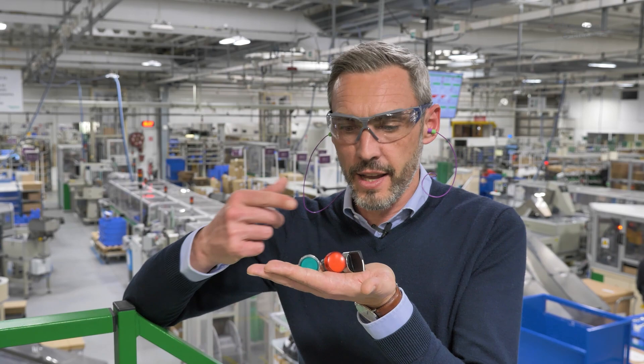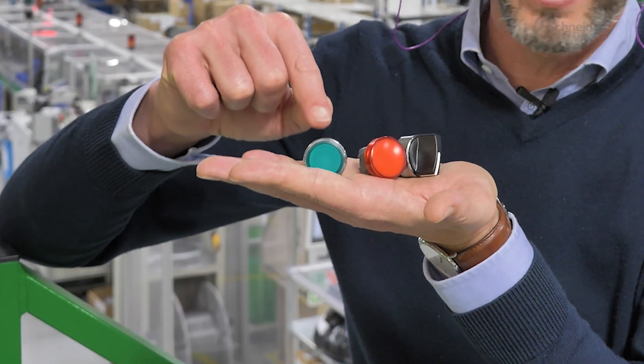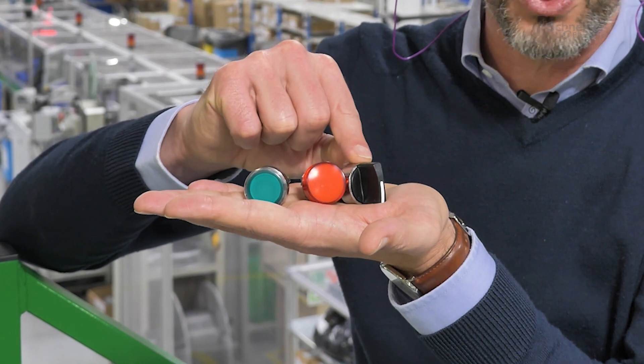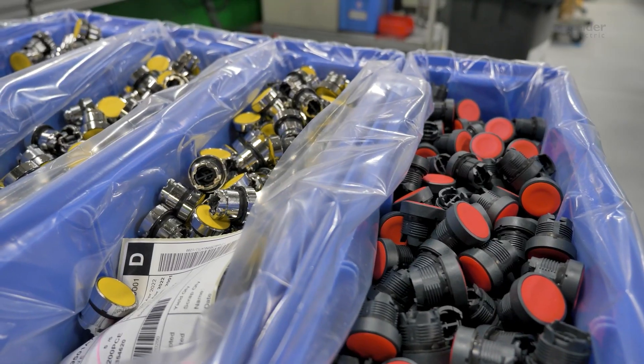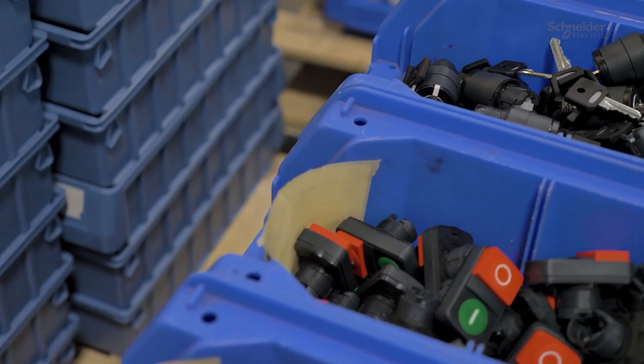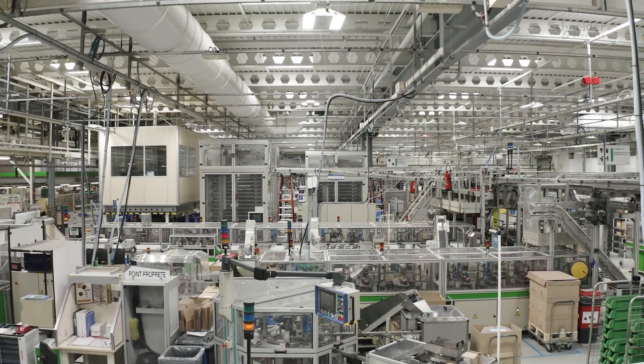I have several samples in my hands here. You can see an illuminated push button, a pilot light, a selector switch, and we have a really wide range of products related to the different functionalities that we cover.